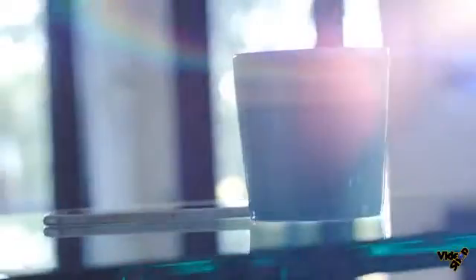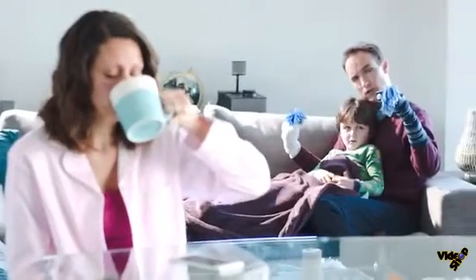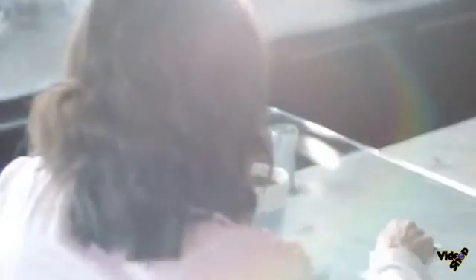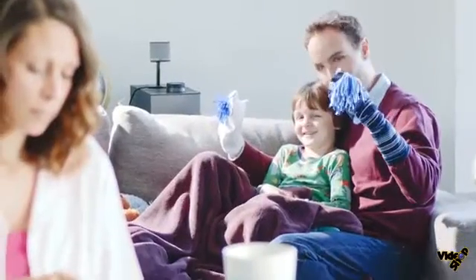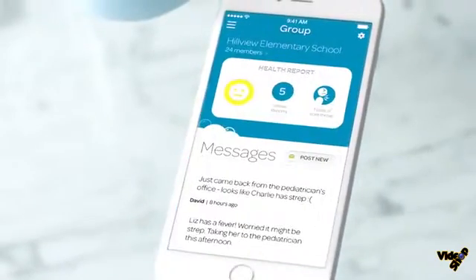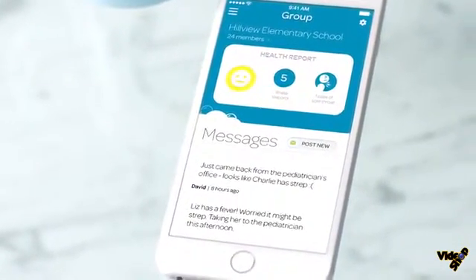With everything you need to know about your child's illness right on your phone, you cut out the guesswork for a faster path to recovery. You can also see what's going on around his school and offer that information to your pediatrician to help guide your next steps. A doctor with knowledge of strep going around is more likely to order a throat culture sooner.